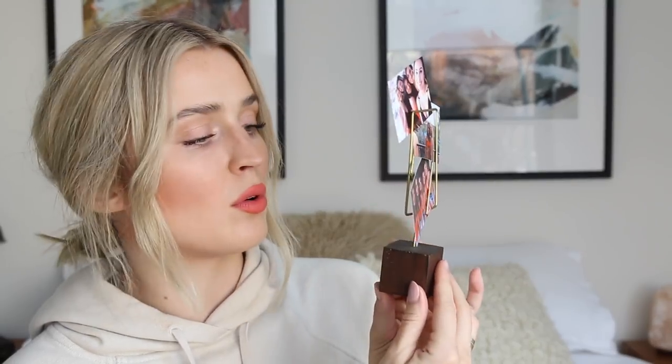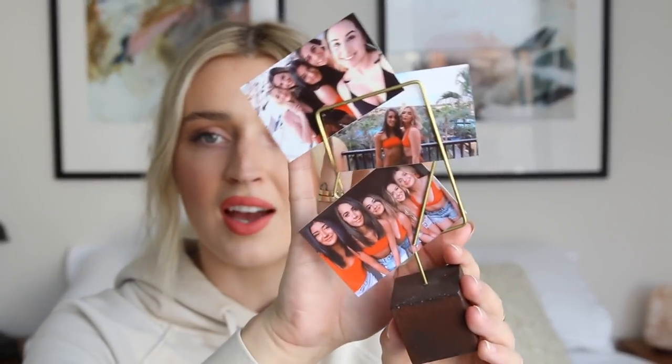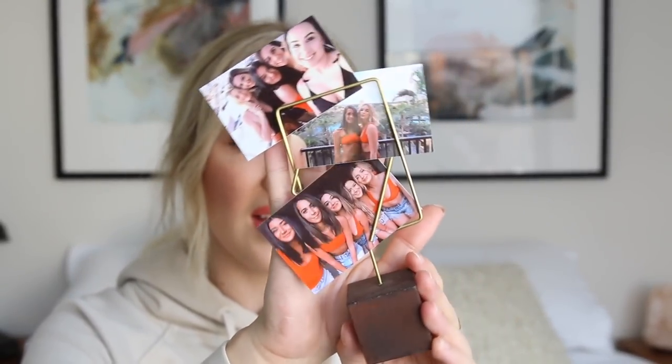My mom got me these adorable little photo holders for Christmas — I showed them in my What I Got for Christmas video. I have them on my shelf, and these are just an example of the Sprocket photos. I printed out some photos from our girls' trip in Mexico and put them in there. It's so nice to be able to print out whatever photo you want, and I've been loving putting them all over my house. That's just us looking cute in Mexico. I love that I can make my Instagram physical.